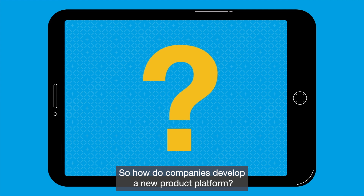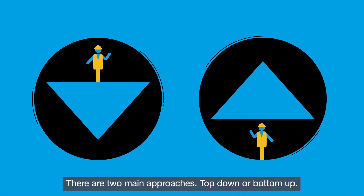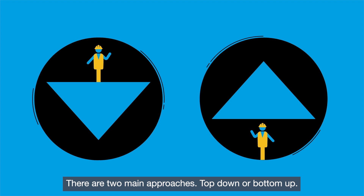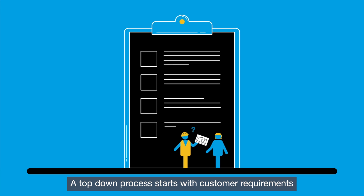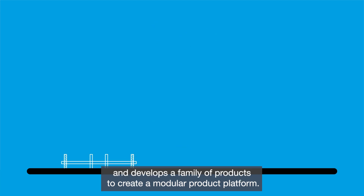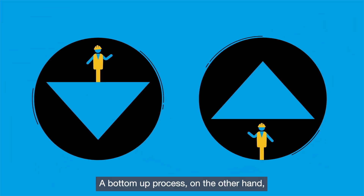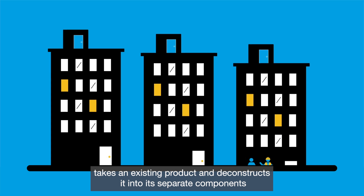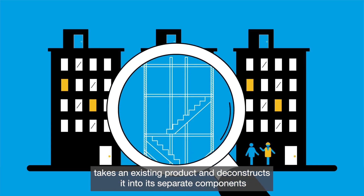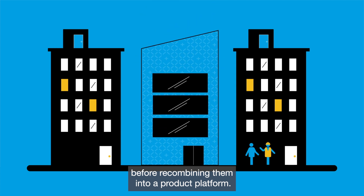So how do companies develop a new product platform? There are two main approaches: top-down or bottom-up. A top-down process starts with customer requirements and develops a family of products to create a modular product platform. A bottom-up process, on the other hand, takes an existing product and deconstructs it into its separate components before recombining them into a product platform.